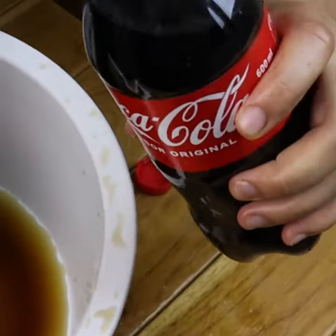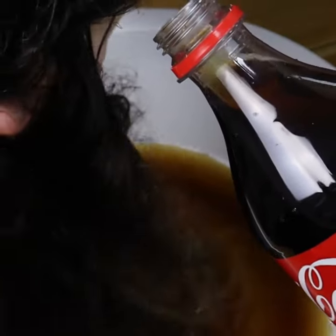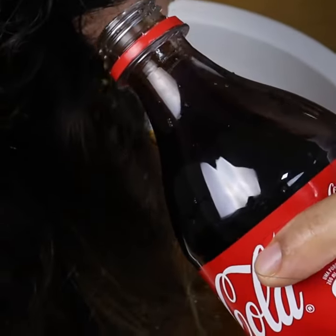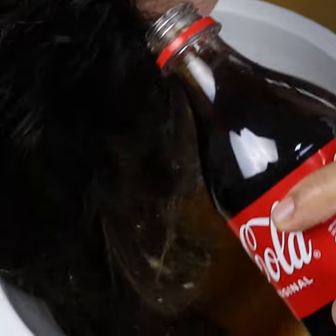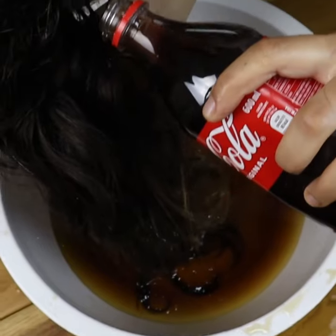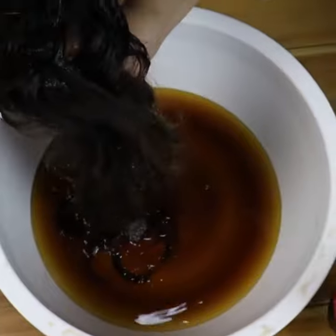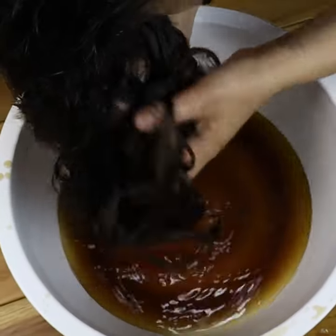After you are done, you will notice that your hair is completely straight and volume-free. And the best part — without having to invest so much money in a beauty salon or in products. You will notice that your hair looks completely different from how you had it on a daily basis. Do it at home and comment on the results here.